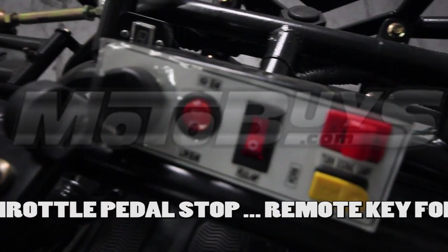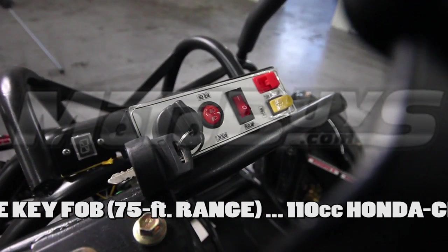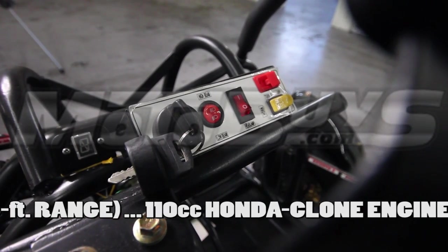Another great feature is the remote key fob. This allows the parent to keep it in their hand, and if they need to, they can shut the unit off from up to about 75 feet away.